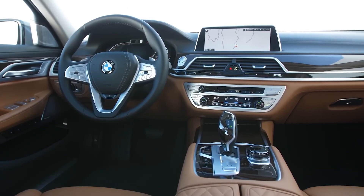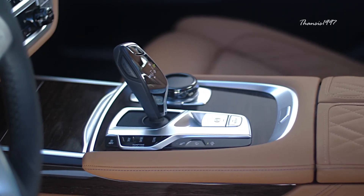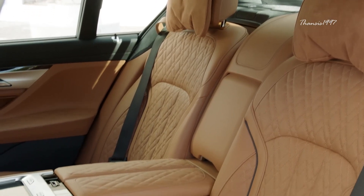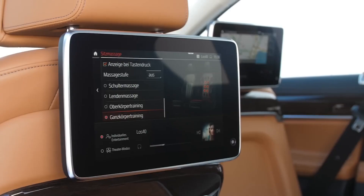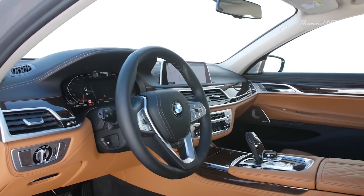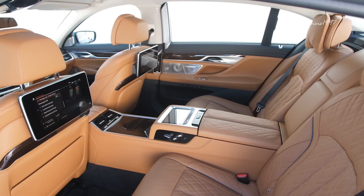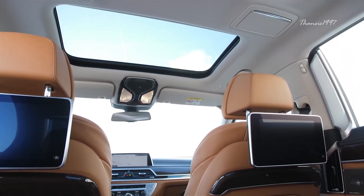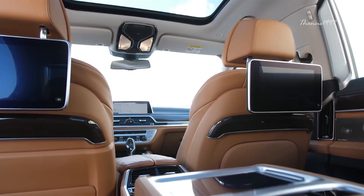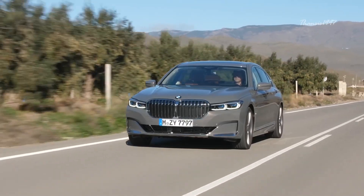The interior, just like the exterior, is a contemporary version of BMW's traditional design language. The use of high-quality materials together with high-tech features such as a digital driver's display, ambient lighting, and heated and ventilated comfort seats provide a posh experience to all the occupants. The new 7 Series can be availed in several engine configurations, and its price starts from around $87,000.